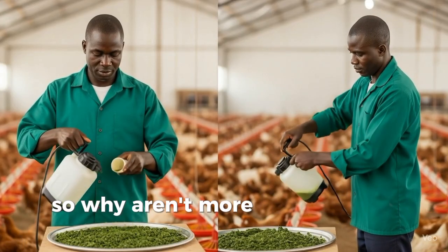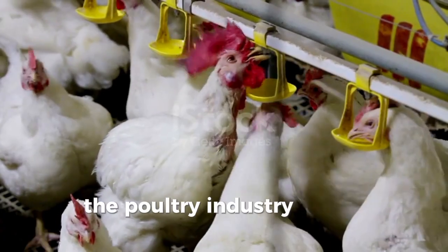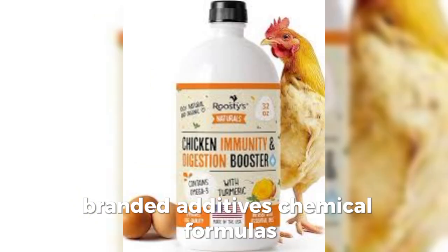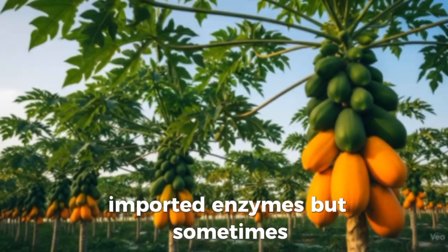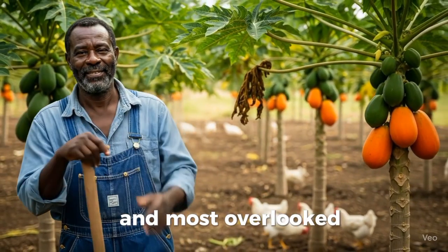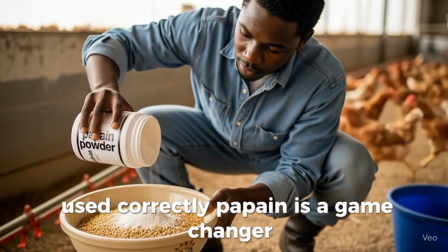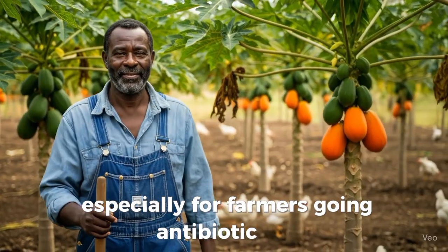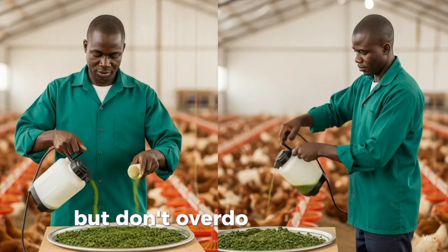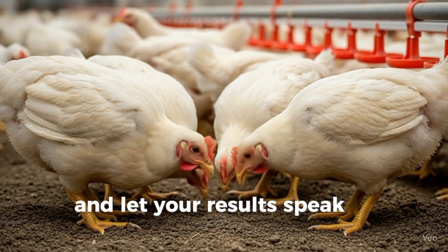So why aren't more farmers using this? Because it sounds too simple. The poultry industry is built around complexity — branded additives, chemical formulas, imported enzymes. But sometimes, nature's solutions are the most powerful and most overlooked. Used correctly, papain is a game-changer, especially for farmers going antibiotic-free or working with limited budgets. But don't overdo it. Start small, follow the process, and let your results speak for themselves.